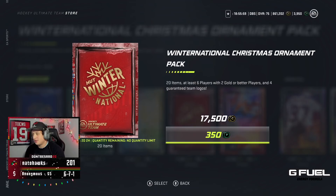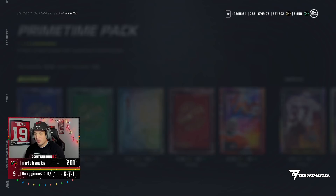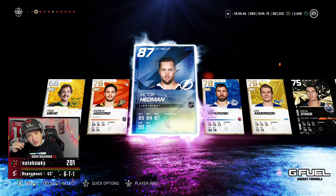I guess we go to the Winter National Packs. Six players, two gold players are better. Actually, no — this primetime pack's still better. 9.4 — I have better odds. I'm ripping the Primetime Pack.